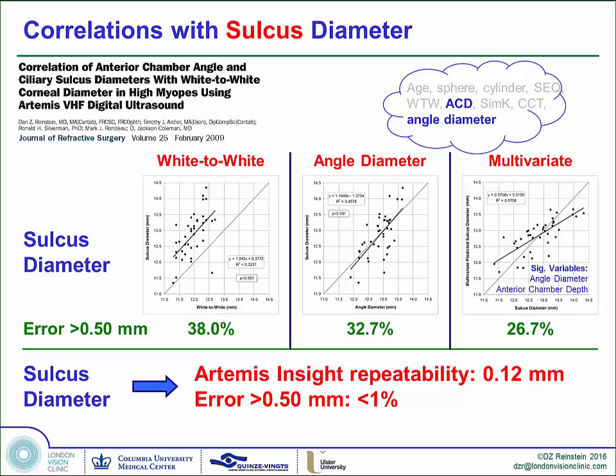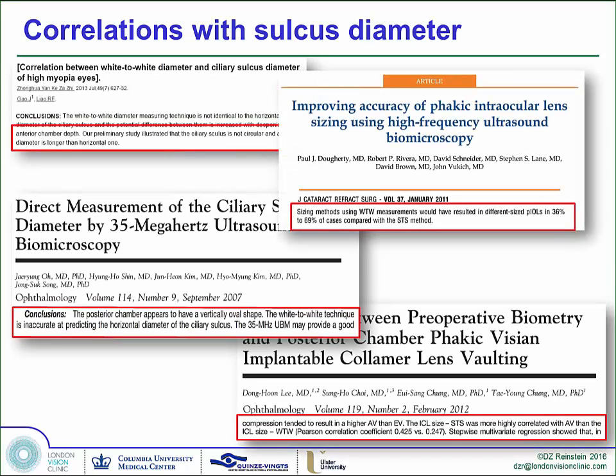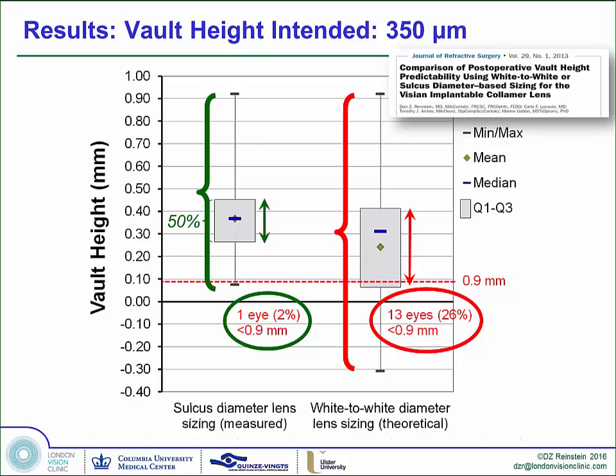If you have an error of 0.12 millimeters, the chance of being out by 0.5mm goes down to less than 1%. Others — power users of handheld ultrasound — have demonstrated better vault control. Our study with Carlo before he passed away showed that in his series, if we had used white-to-white, 54% of the eyes would have had a different size ICL chosen. Look at the interquartile range of the 50% of eyes and compare it to what it would have been using white-to-white — and by the way, 0 is the actual crystalline lens.